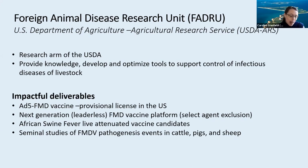In addition to that, Elizabeth Reeder's lab has also developed a novel leaderless FMD vaccine platform that has recently received a select agent exclusion, which means it can now be manufactured on the US mainland. And more recently, extensive studies into the genetic basis of African swine fever virulence led by Manuel Borker and Doug Gladue has led to four live attenuated vaccine candidates that have been patented and are now being licensed to commercial partners for further testing and development, and that could potentially be a real game changer for that disease.